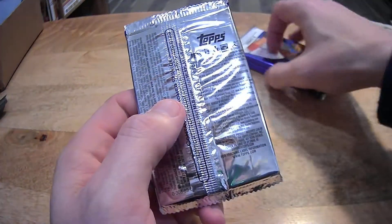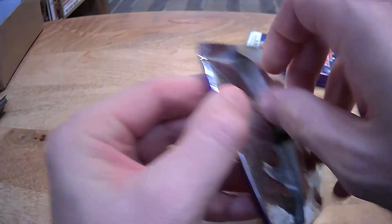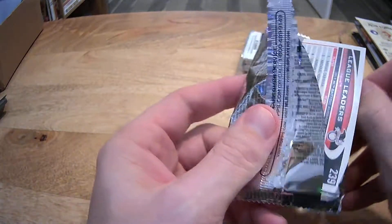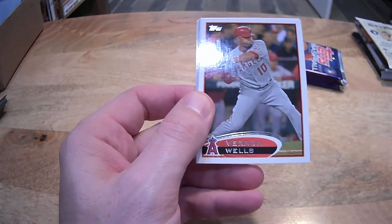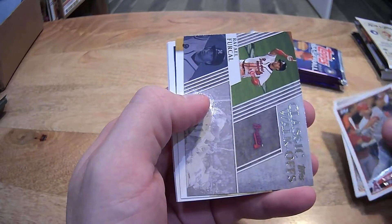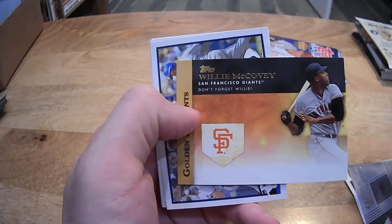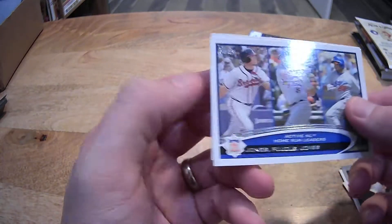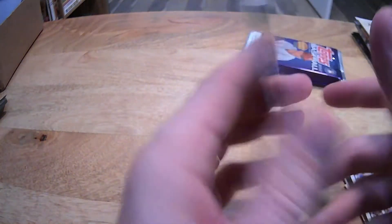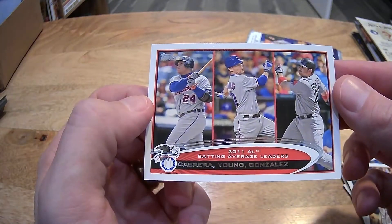We got our 2012 stack — five packs. Trout is in series two unfortunately, but that's why the Heritage is so important. 2012 Series 1: Vernon Wells, Matt Cain, walk-off classics, Rafael Furcal, Willie McCovey golden moments, Pujols, Chipper, and Andrew Jones. Home run leaders: Olivio, Nigel Morgan, Cabrera, Michael Young, and Adrian Gonzalez.